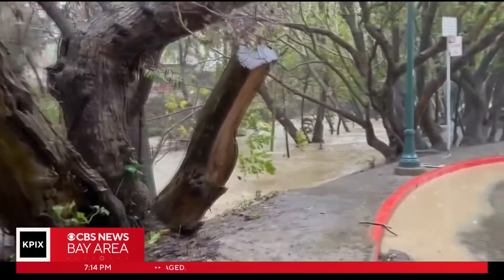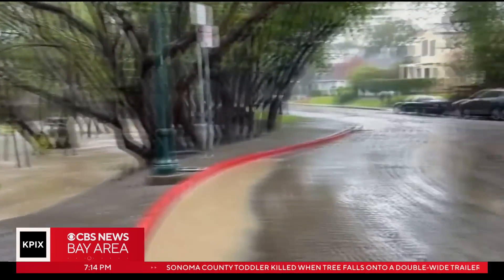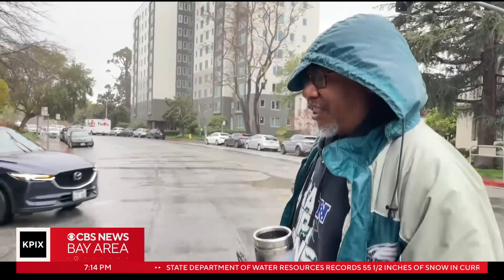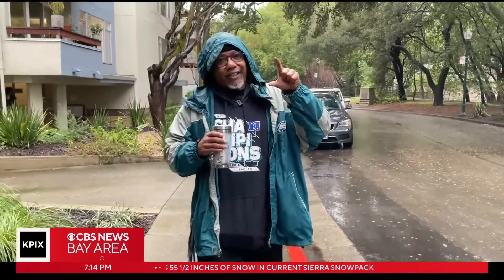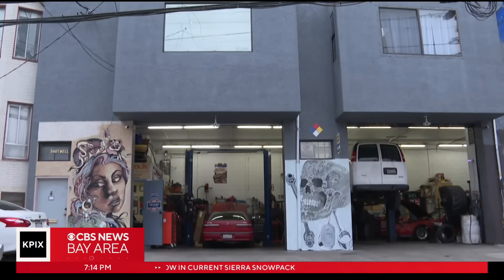Water made its way inside his car, but so far Winfield says everything seems to be okay. He hopes that's the case long term. His car had about two inches of water, only on the right-hand side.